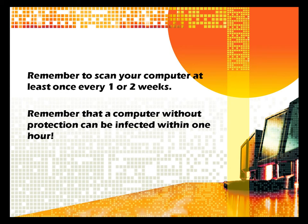Remember to scan your computer at least once every one or two weeks. Remember that a computer without protection can be infected within one hour.